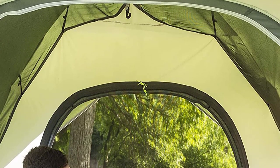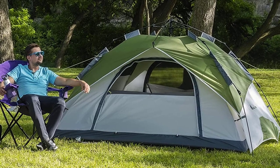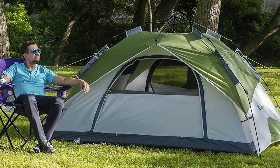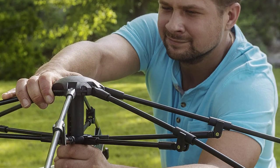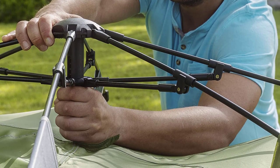The high-quality SBS zippers ensure a tight closure, offering resilience against harsh weather conditions. Setting up the tent is a breeze with its instant pop-up mechanism, allowing you to have the inner tent ready within a minute. Experience hassle-free outdoor adventures with the Moon Lens Pop-Up Tent.